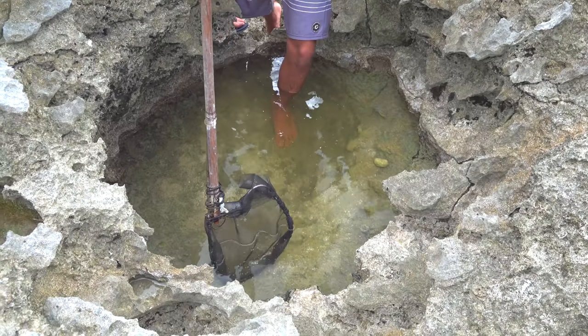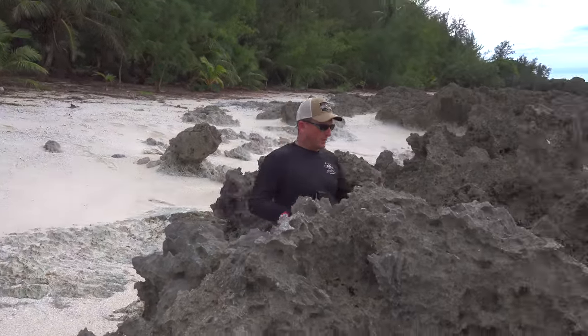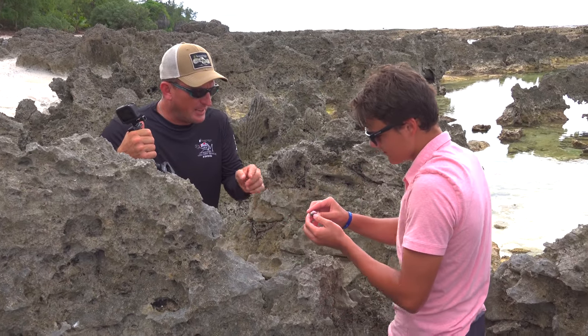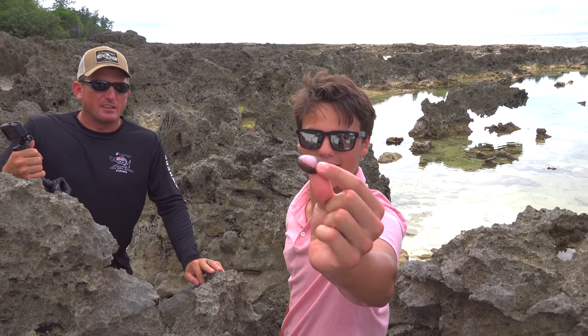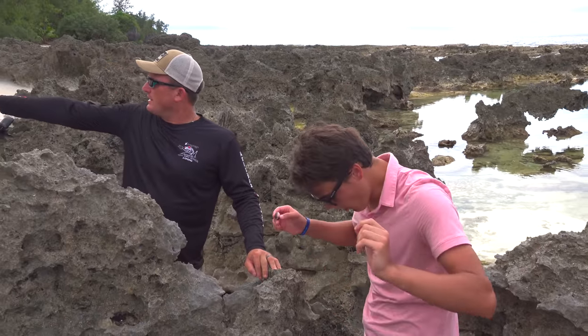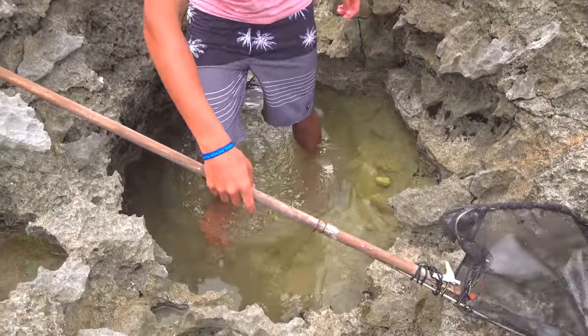Holy moly, it's freezing. I got something for you — it's one of the rarest shells you'll ever find in the Pacific. That's a pink-striped cowrie. Literally one of the rarest shells in the Pacific. Oh my gosh, dude, that's sick. Literally found it right there. Dude, there's something on my foot. We gotta catch this.